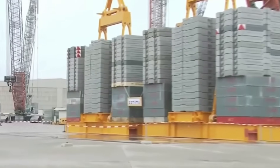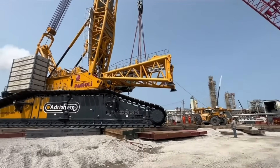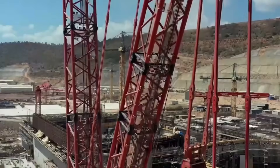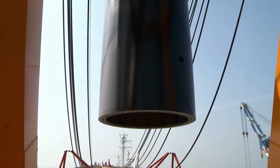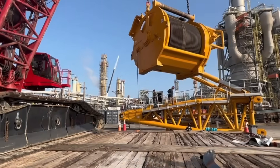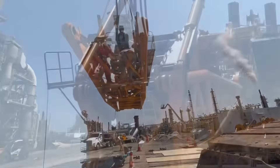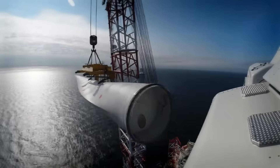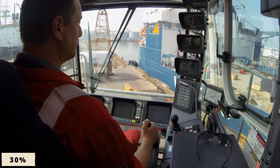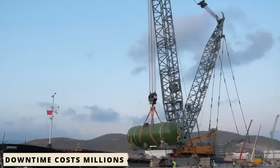To achieve both stability and efficiency, engineers developed the Y-Guying system, a twin-boom configuration that distributes tension forces evenly across the structure. This innovation not only increased lifting capacity, but also allowed adaptive ballast control, automatically shifting counterweights to maintain balance under changing loads. Compared to older systems, the Y-Guying setup reduced assembly time by almost 30%, a crucial advantage on high-stakes industrial projects where downtime costs millions.